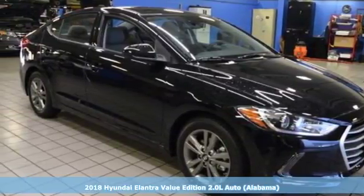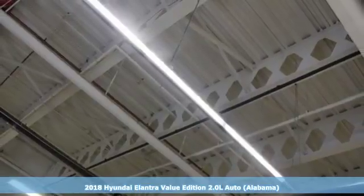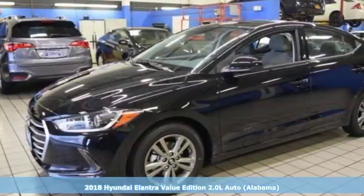It's a 2018 Hyundai Elantra. Challenging convention to find a better way — it's the Hyundai way. It comes with great features you'll love.